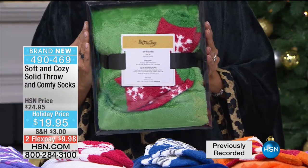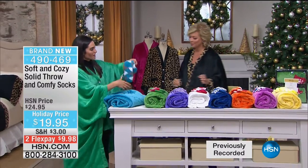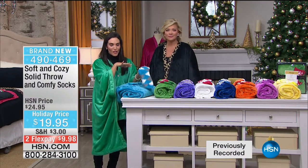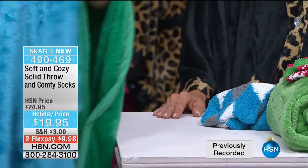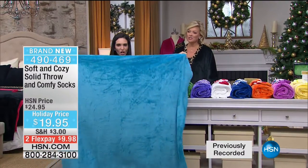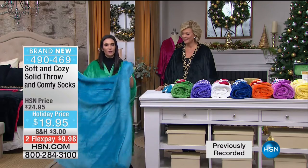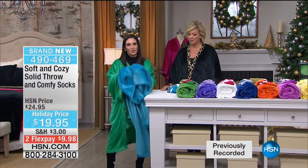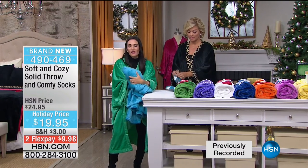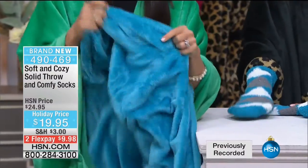No size concerns here. Item 490-469. The socks coordinate back perfectly, so everybody on your list can have their own color. This is 50 by 60 - it covers you up, it's huge. I love these colors - festive but also great for all year round. Soft and cozy is so warm, made up of thousands and thousands of very soft fibers, but it's not too heavy. It's that wonderful warmth without the weight. Detroit Lions fans, there's your color - perfect for tailgating. Miami Dolphins fans. Tennessee Titans color.